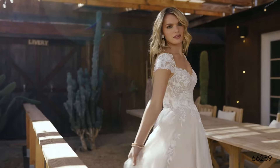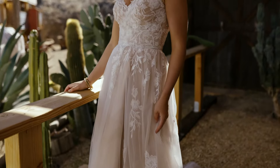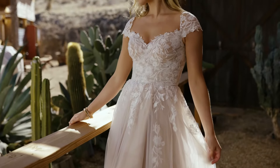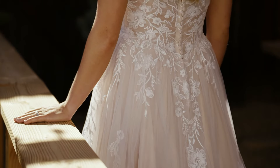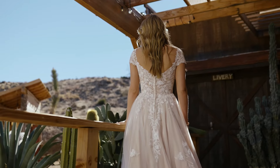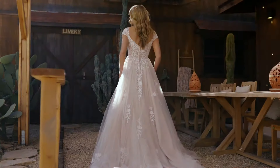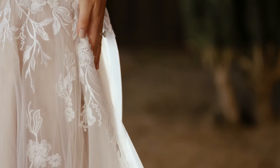Style 66259 has an unconventional feeling with unique lace details dancing across this A-line gown. A soft sweetheart neckline is accented with cap sleeves and a modest V-back. The sheer bodice has soft, hand pleated tulle overtop matte lace appliques that float between the layers of tulle on the skirt.